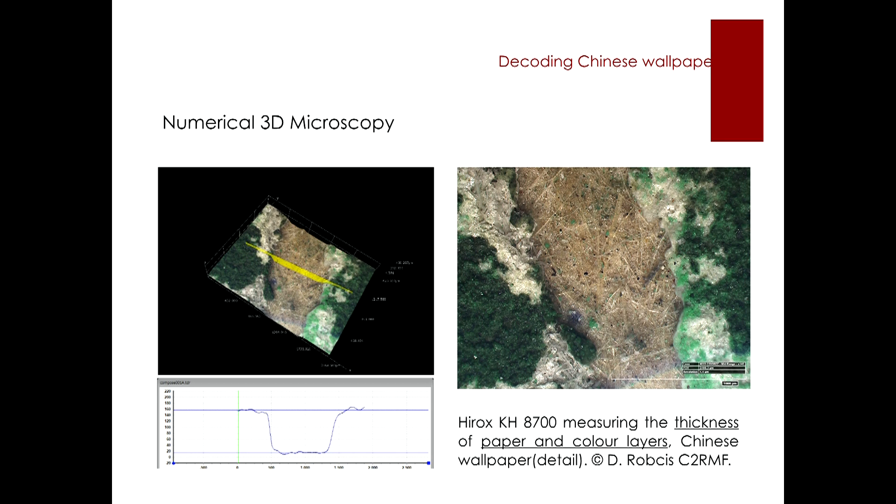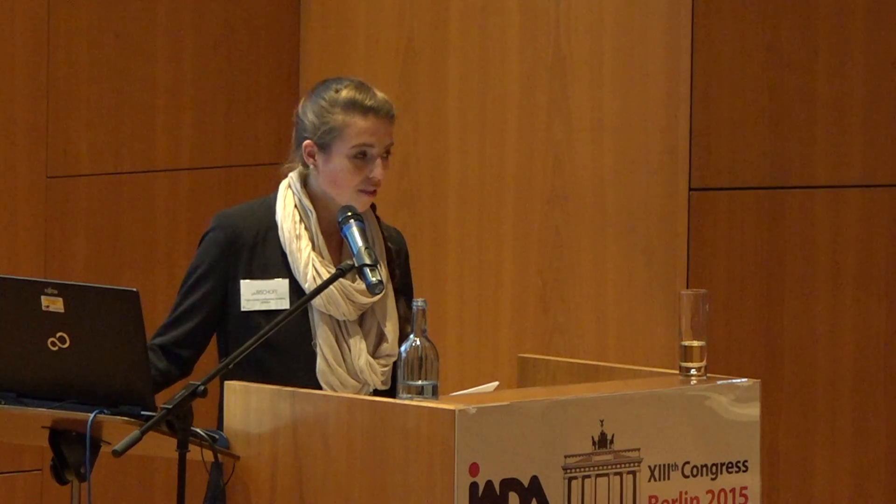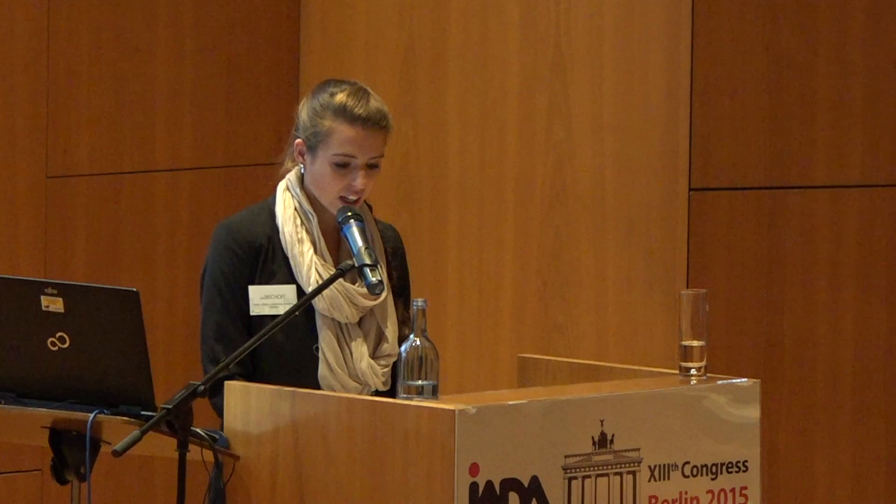These images can be turned and analyzed from different angles. We were therefore able to obtain information, for instance, on the thickness of the different color layers, and could even measure the width and length of cracks, fractures, and splits.